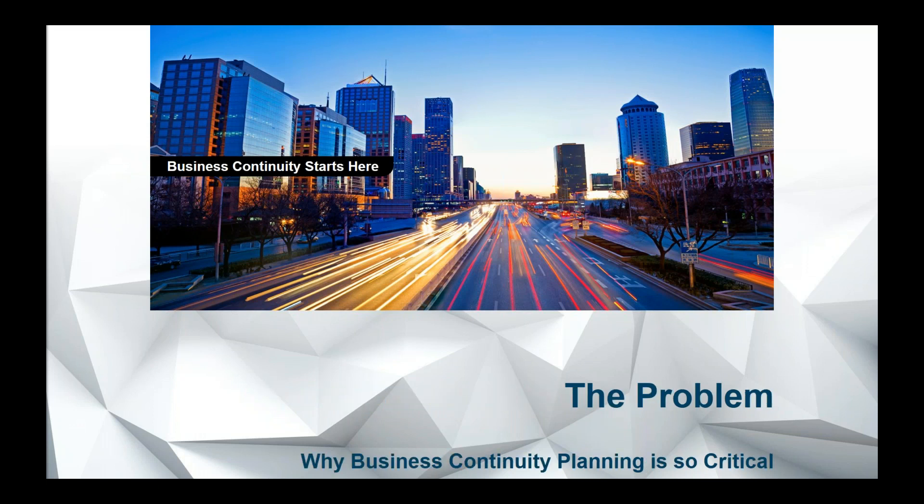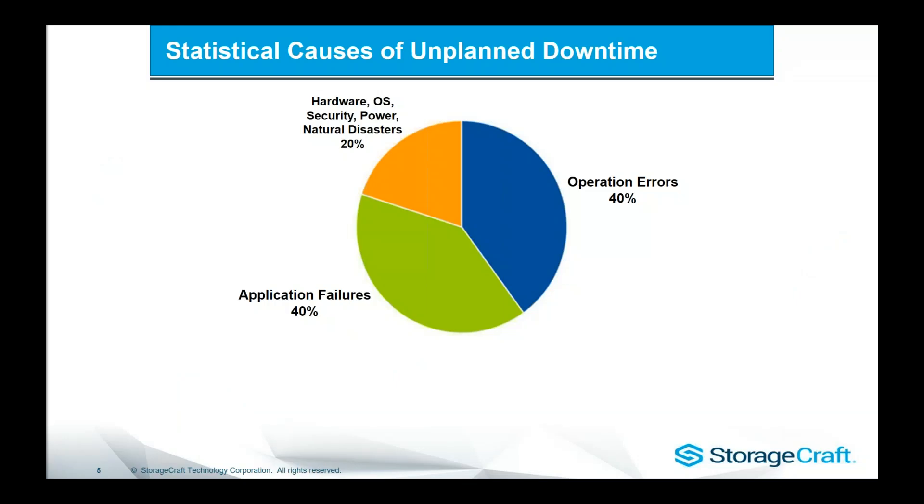So what is the problem we're really trying to address? Obviously things like ransomware, server outages, problems going wrong, and why business continuity planning is so critical. What we're seeing in the market is that unplanned downtime is really around application and operational errors. Ransomware is going to fit right across that 80%, but it's security breaches, it's people making mistakes, it's updates causing problems, it's people doing things they shouldn't be — ransomware and all that kind of stuff — far more likely to happen than something like a hardware failure or a power issue.